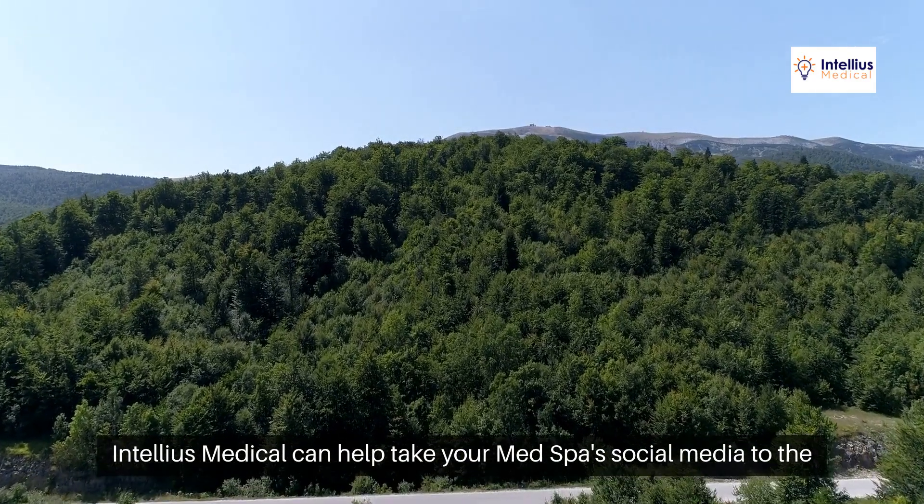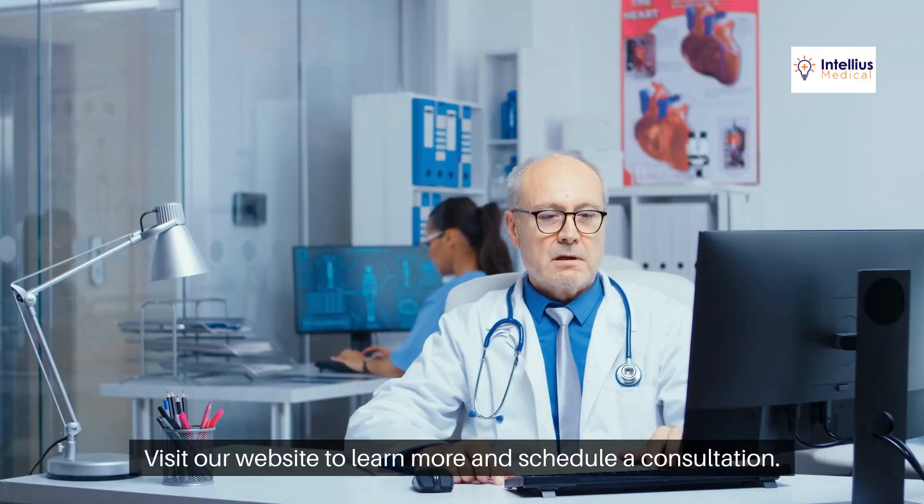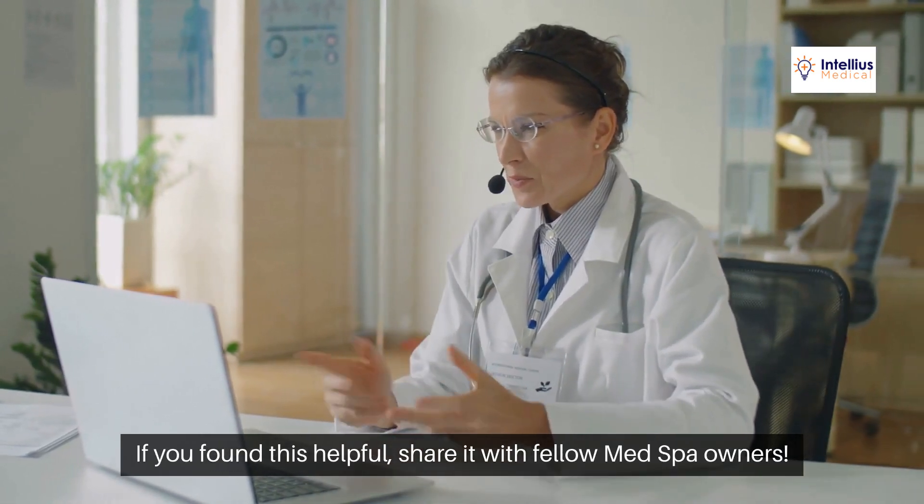Intellius Medical can help take your med spa's social media to the next level with tailored calendars. Visit our website to learn more and schedule a consultation. If you found this helpful, share it with fellow med spa owners.